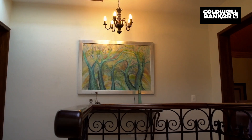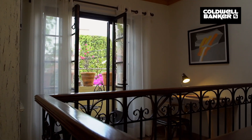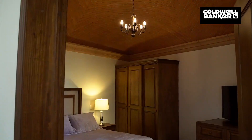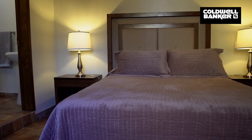The second story of the casita features a beautiful boveda ceiling with a skylight that fills this level with natural light, a small office space, a terrace, and two bedrooms with boveda ceilings and en-suite bathrooms each.